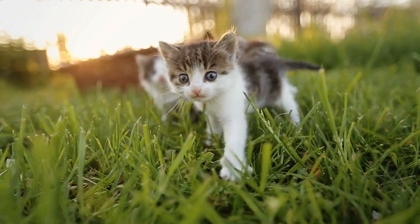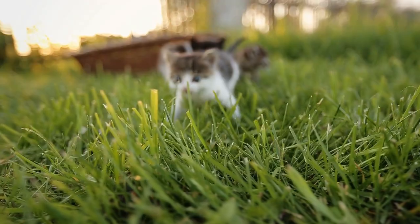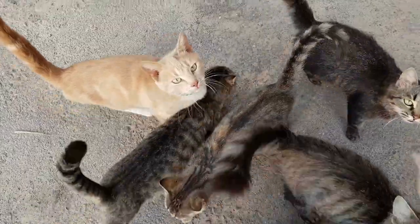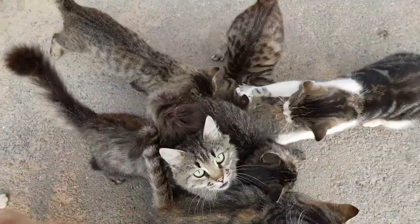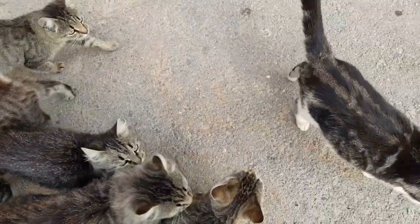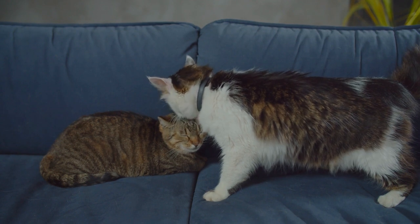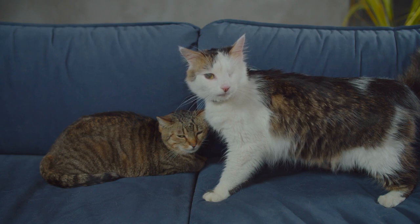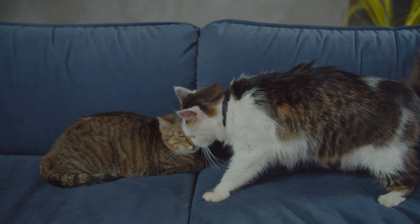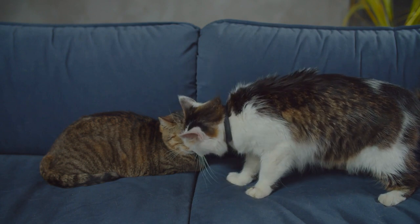Friendliness. The opposite of dominance, friendliness in cats indicates a willingness to accept other people and animals into the cat's territory. They may welcome other kittens, and even dogs, as additional playmates, and they'll likely be the first to greet a guest when they walk through the door. While friendliness can be an innate trait in some cats, in most cases it's the result of successful socialization. The more time that your cat spends around other people and animals, especially as a young kitten, the more likely they will see them as friends rather than threats.